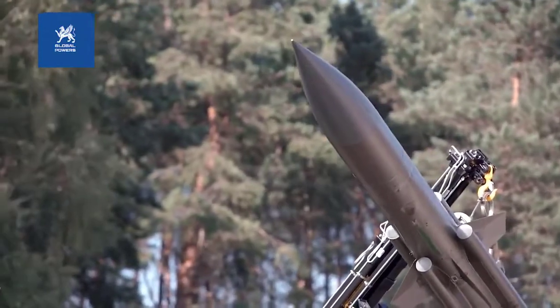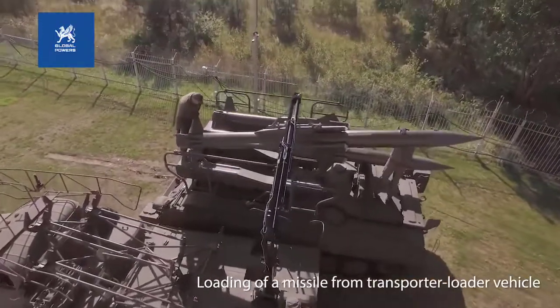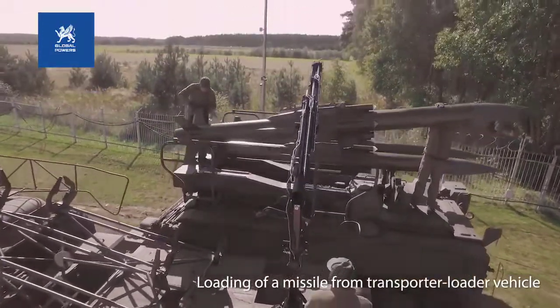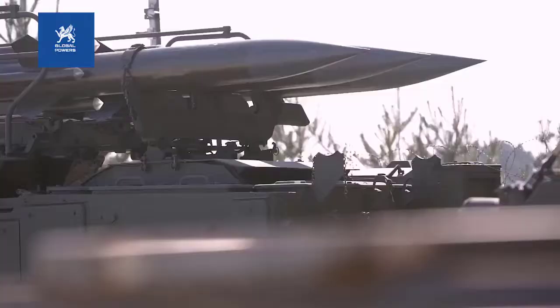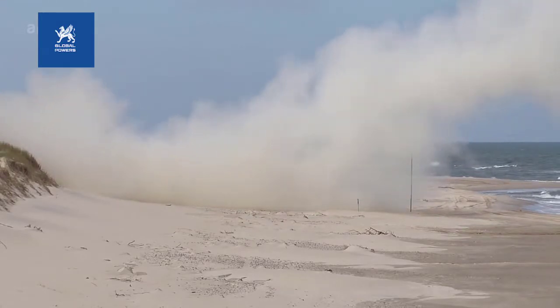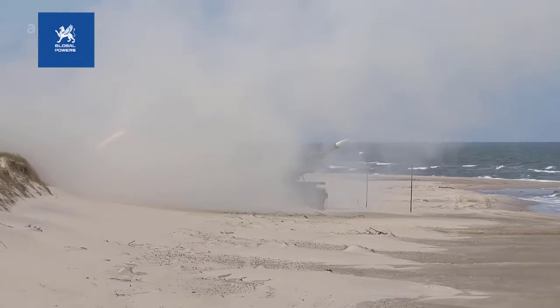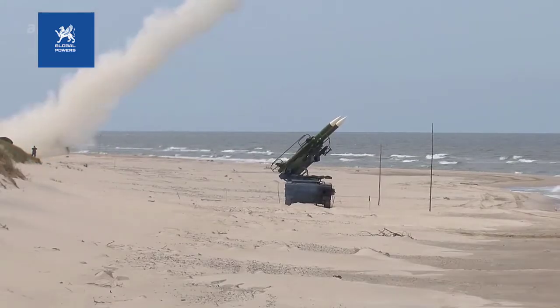The 3M9 surface-to-air missile is used in this system. The fairly large missiles have an effective range of 4 to 24 kilometers and an effective altitude of 50 to 14,000 meters. The missile weighs 599 kilograms and the warhead weighs 56 kilograms. Top missile speed is approximately Mach 2.8.